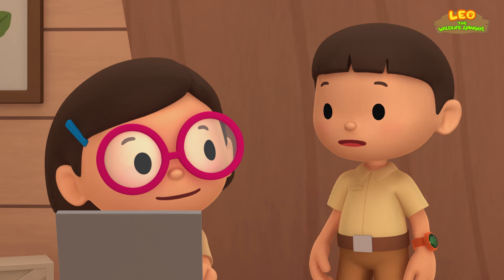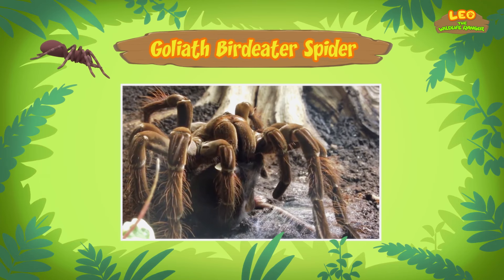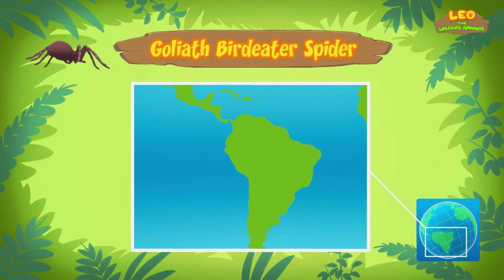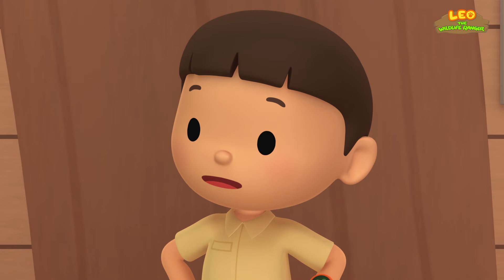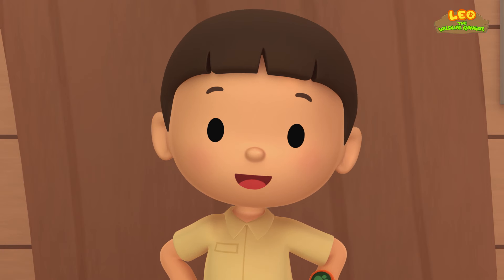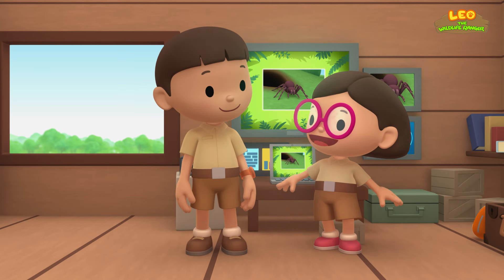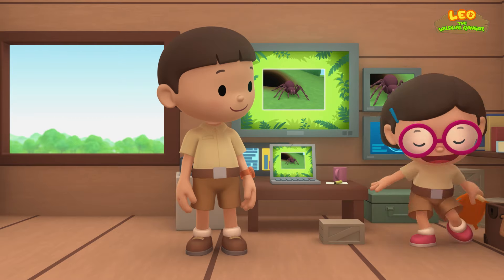How come I've never seen such a large spider here before? That's because the Goliath Bird Eater is usually found in the northern part of South America, where it lives in the rainforests. Our garden is certainly not the place for such a giant spider. Let's bring it back to the rainforest where it belongs. Come and join us. That's a great idea, Leo. See you downstairs.